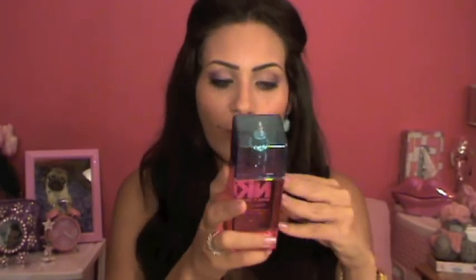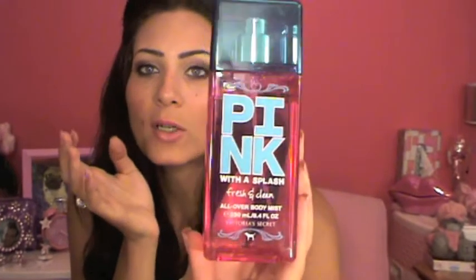The last thing I got from Victoria's Secret is the Pink with a Splash Fresh and Clean all-over body mist. I love the smell — it smells so masculine but fresh and amazing. I had this for 10 days and I've been wearing it every single day. This is gonna be my favorite scent for the rest of my life, seriously.